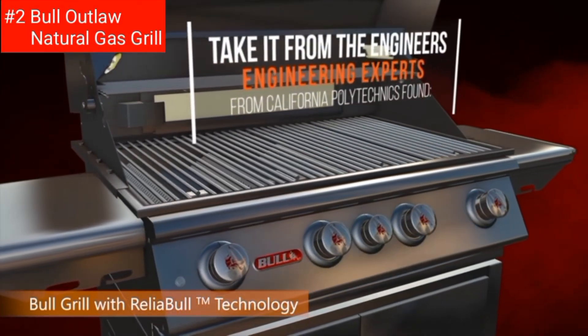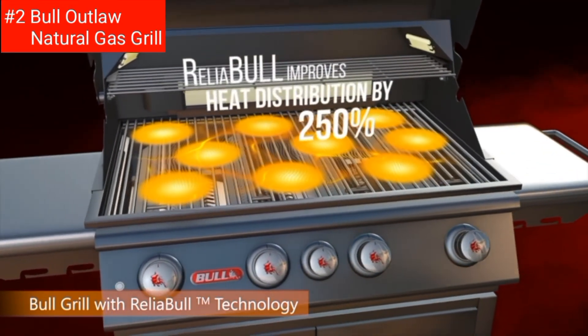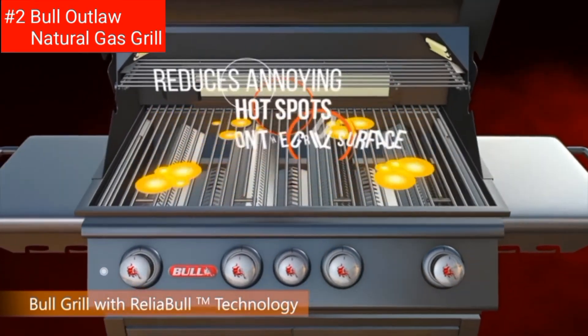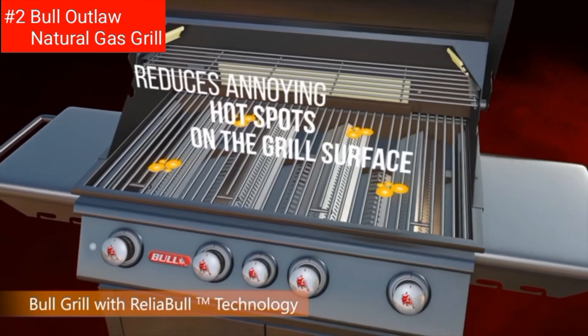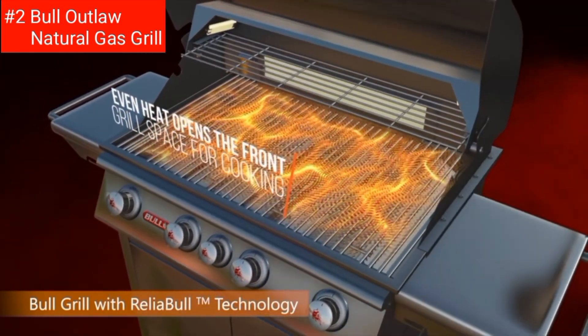Next up, the Bull Outlaw 60,000 BTU Natural Gas Grill is the perfect grill for your outdoor kitchen. With its 304 stainless steel construction, single piece steel-lined hood, and solid stainless steel grates, this grill is built to last.